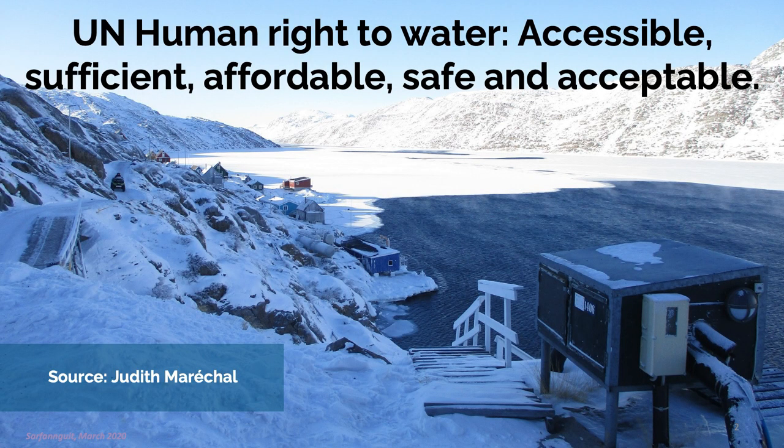We're going to look a little bit at the context first. The human right to water according to the UN has five criteria: water should be physically accessible in sufficient amounts, affordable, safe to use, and acceptable for the users. We're going to look at some of those aspects in the presentation.